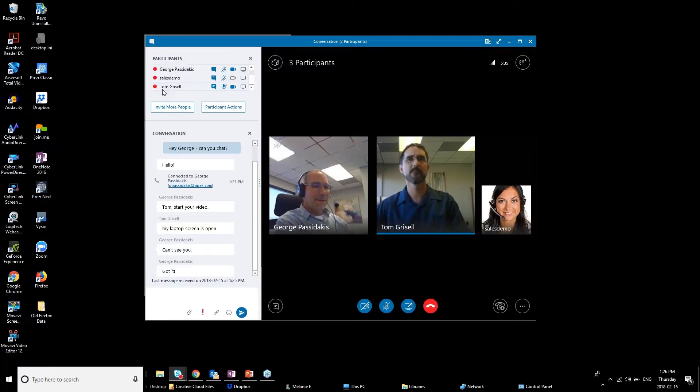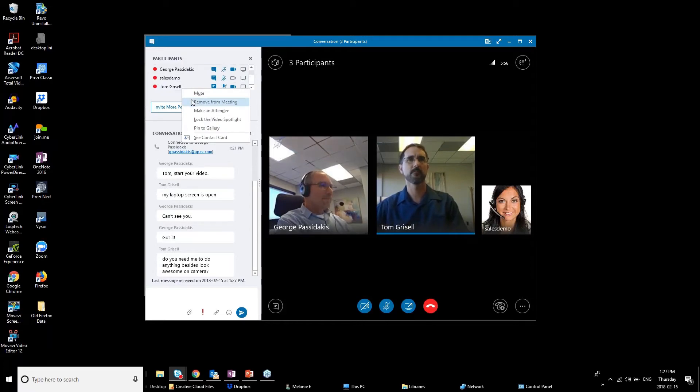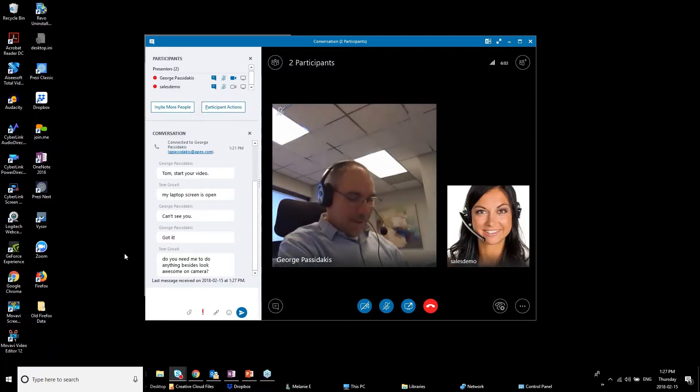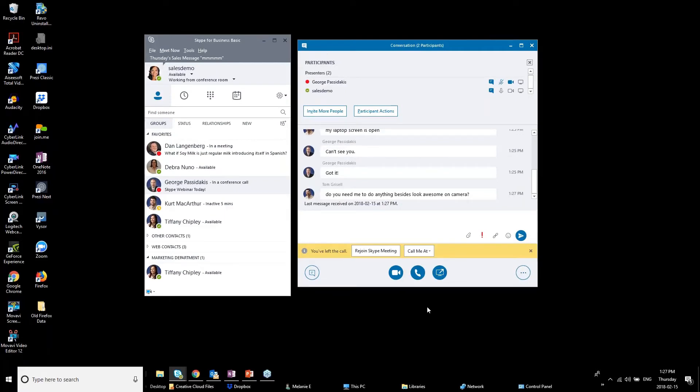Now I'll close down this call with George and press the hang-up button. What's nice is it captures everything — the text conversation from the IM portion is saved. It also gives you the option to rejoin the meeting if the others are still there, or dial back in with a new number. It's a great feature that captures everything for you.